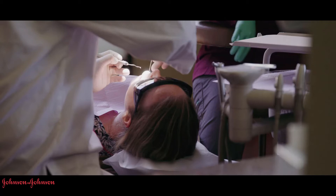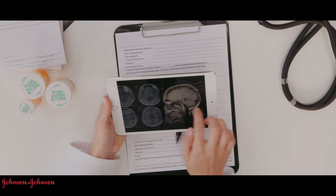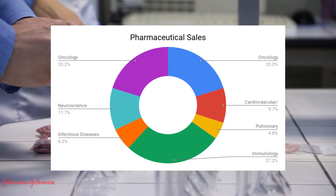The second part of the company is medical devices. This is a sector they are not well known for. This department is everything from sterilization products to blood glucose monitoring systems. The medical devices department brought in 6.4 billion dollars in the third quarter of this year. And finally, the pharmaceuticals department of the company. This part focuses on drugs that help in the treatment of cancer, diabetes, and schizophrenia. The pharmaceutical department is by far the most profitable and brought in about 10.9 billion dollars in the third quarter of this year.